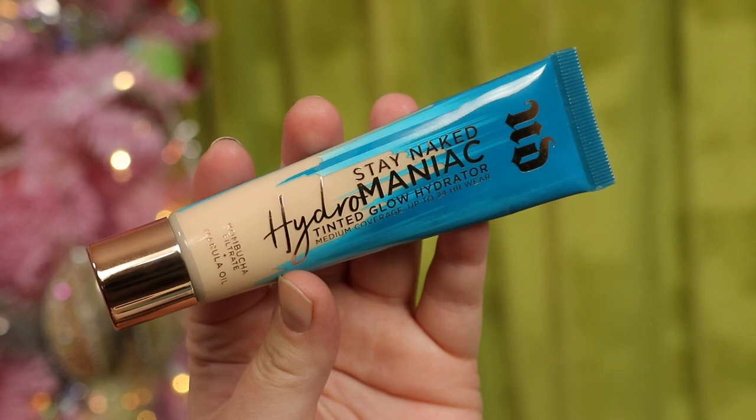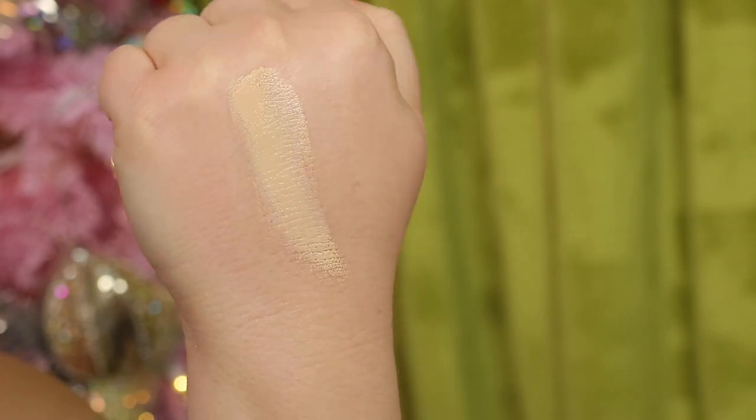The next product from this order is the Urban Decay Stay Naked Hydromaniac Tinted Glow Hydrator. I really like this product. It has medium coverage, it's super lightweight, and feels lightweight on the face. I definitely can see my skin under it, which I personally enjoy. I'd put this in the positive category — it's in my top three foundations. I would recommend checking this one out if you're looking for this type of product.